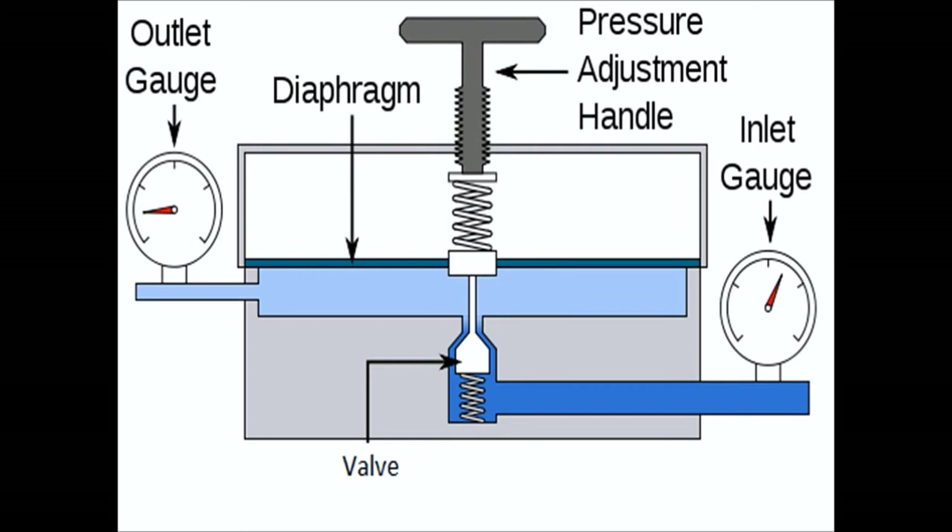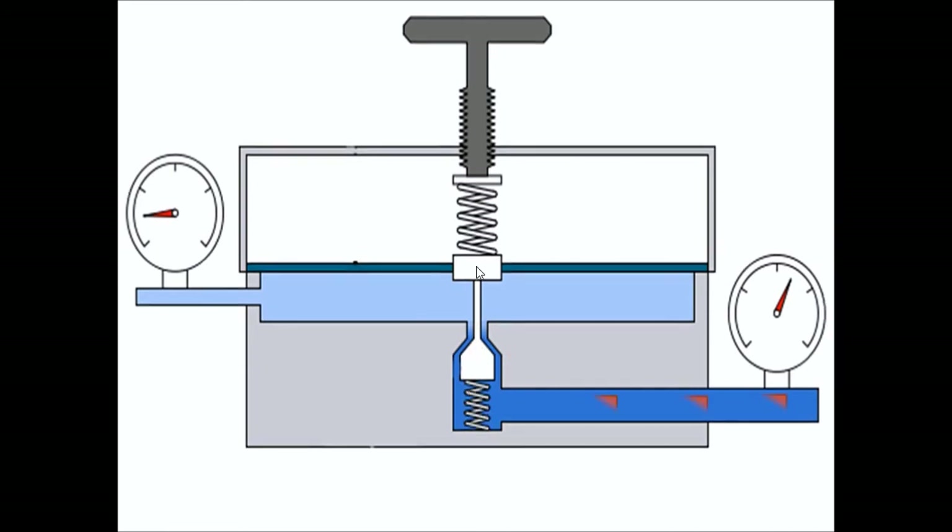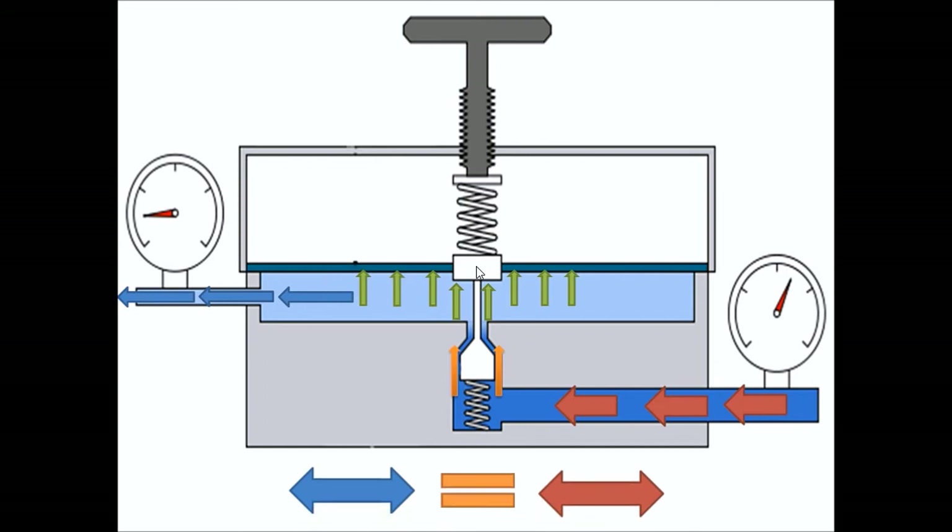Ready to find out how it all works? Without any gas flowing, the force of the restrictor spring pulls the valve open. As gas begins to flow in, pressure builds up in the chamber. As the pressure builds, it forces the diaphragm upwards. If the pressure in the chamber reaches a certain point, the diaphragm will rise completely, forcing the restrictor valve closed and halting the gas flow. As the gas in the chamber begins to exit, the pressure decreases in the chamber, lowering the diaphragm and opening the valve again. This process continues until the chamber flow is in equilibrium.